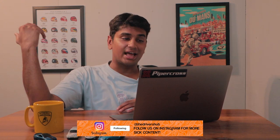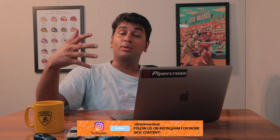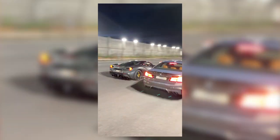Unfortunately during the event we were a bit too lazy and a bit too busy to do talking shots, so I'm going to be doing the explanation of everything we did at Hyderabad Speed Fest right here, right now.